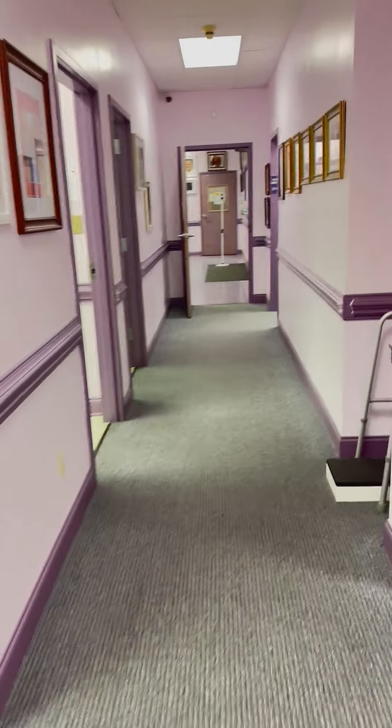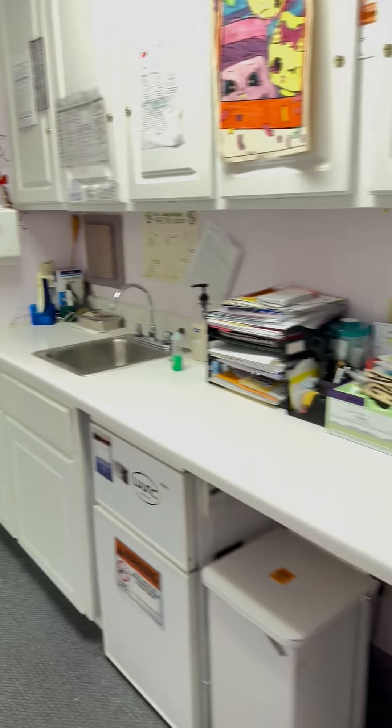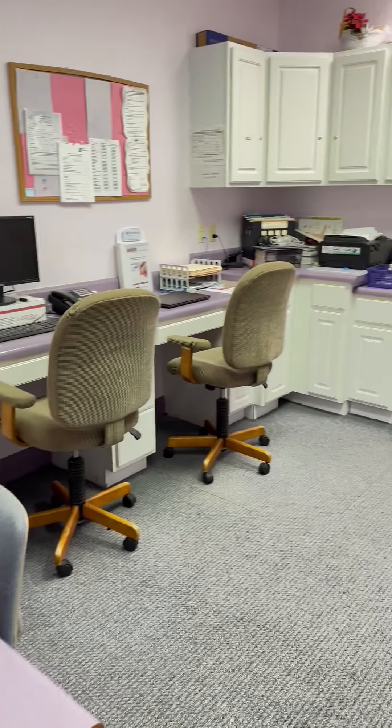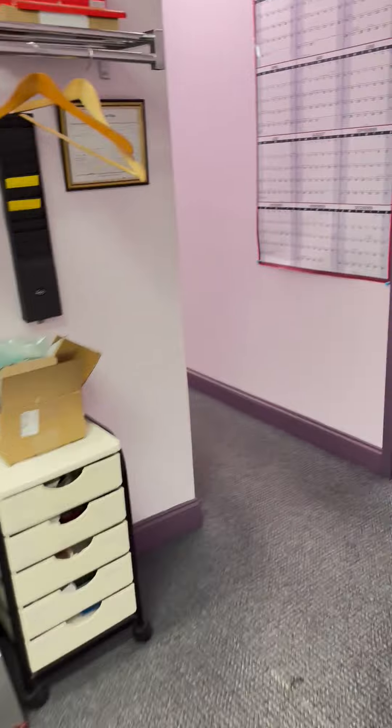We're walking back towards the front and we have a little workstation right here outside my office. We'll pass by my office really quick, and here we have a nurse's station where we have a place for four nurses.